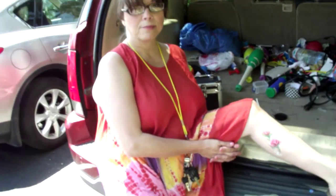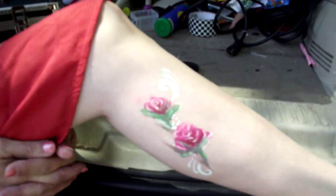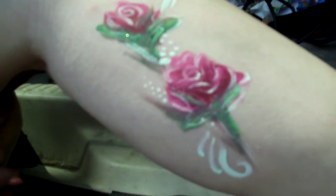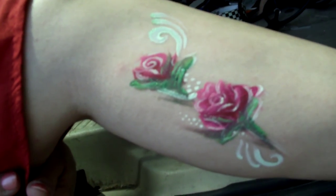She did some pre-work while she was waiting in our Lincoln Navigator here. Just wanted y'all to see some of those beautiful roses she did on herself here while she was waiting to take the stage.